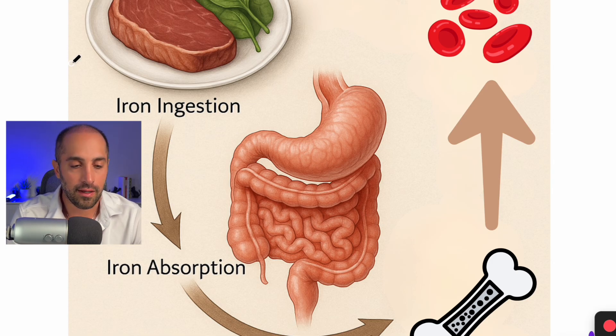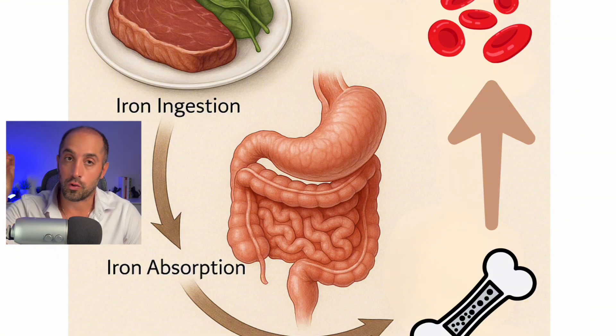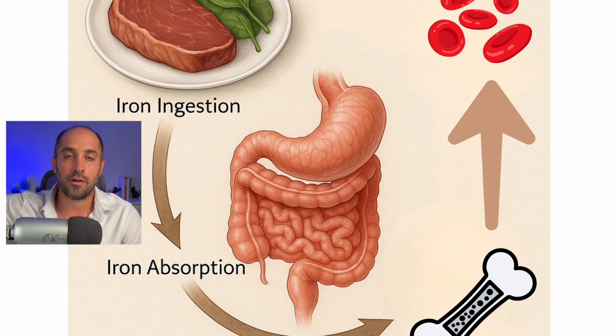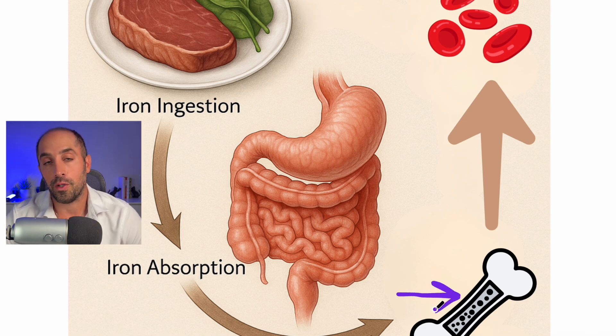Now that you understand iron distribution, let's understand how iron actually enters the system. We ingest iron either in meat as heme iron, or in vegetables. Once ingested, iron is absorbed in the proximal intestines — the duodenum and jejunum — through iron channels. It then enters the blood carried as transferrin, or it gets stored as ferritin. When carried as transferrin to the bone marrow, the marrow makes globin and porphyrin but needs the iron to bind into porphyrin to make heme. That's how you get red blood cells — first as large reticulocytes, then maturing into red blood cells.